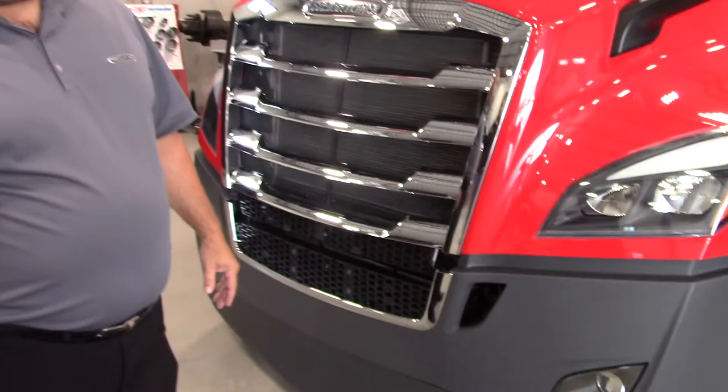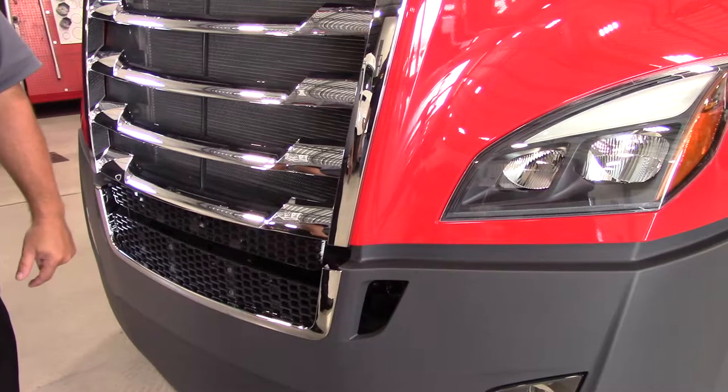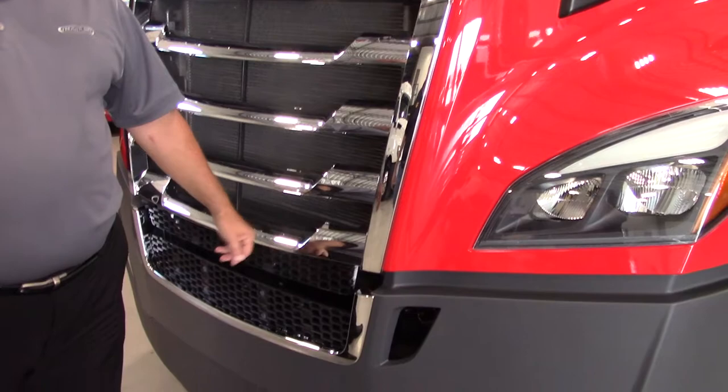The new bumper system incorporates a number of design changes, including improved aerodynamics, a two-piece design for ease of serviceability, mounting behind the lower bumper to reduce potential for damage, consistent tow hook mounting locations, and a reduced inner surface to minimize debris buildup, including snow and ice. All of this leads to improved fuel economy and reduced downtime.